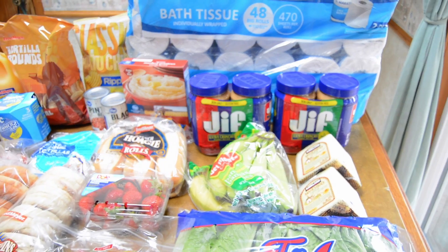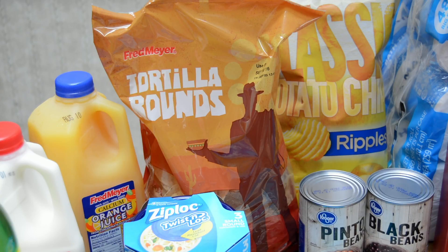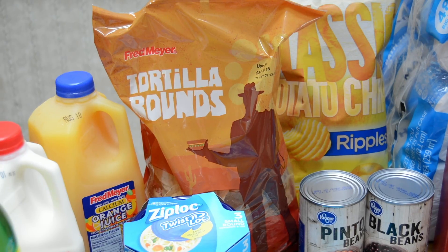Now let's move on to the Fred Meyer purchases. At Fred Meyer's, I had some e-coupons on my card and some paper coupons this week, so I just picked up their coupon deals and a few other items we needed. The first coupon deal I got was the tortilla rounds — they were $1.00 a bag, and there was a $0.75 off e-coupon, making them just $0.25.